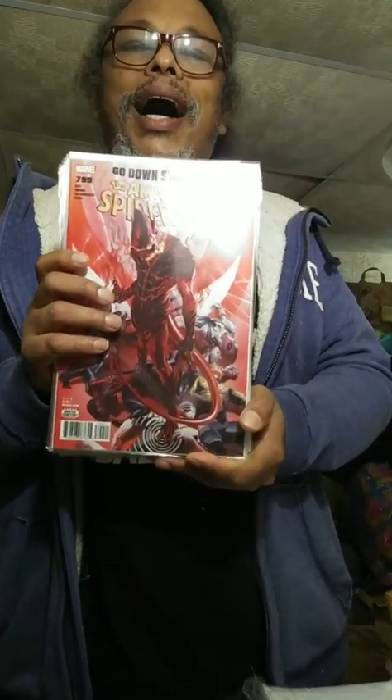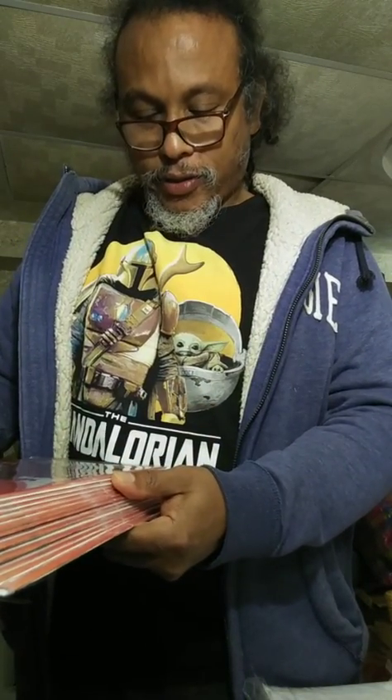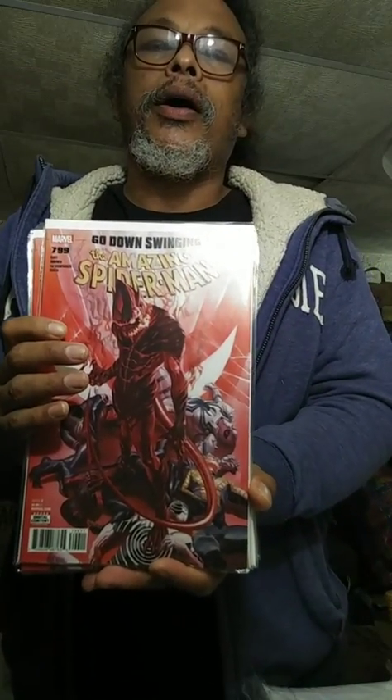These are $7.99 cover price and I bought them for $1.99 a piece. I got a 50% discount because the cover is $4.99 — on a potential key issue. That's a good purchase right there.